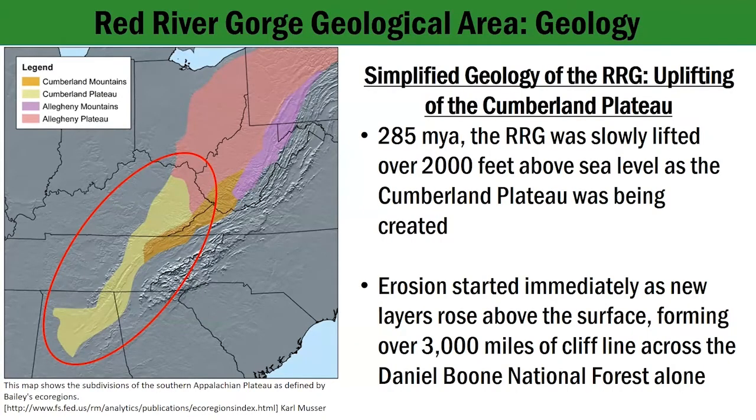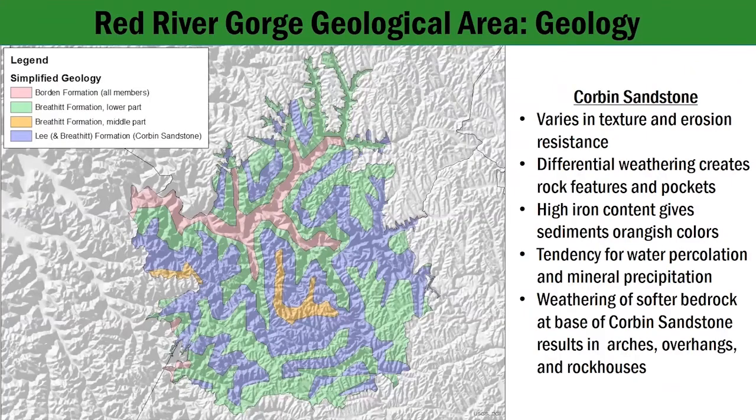The second part of the formation of the gorge was the uplifting of the Cumberland Plateau. Around 285 million years ago, the Cumberland Plateau started to form, extending from Kentucky to Tennessee, Georgia, all the way down to Alabama. The Red River Gorge and all the surrounding area was slowly lifted over 2,000 feet above sea level, and as those layers came to the surface, they began to erode almost immediately, eventually forming over 3,000 miles of cliff line across the Daniel Boone National Forest alone.